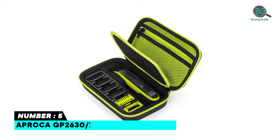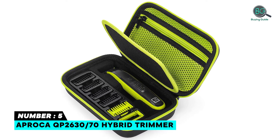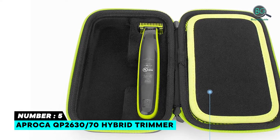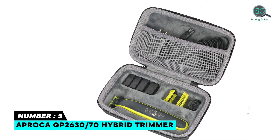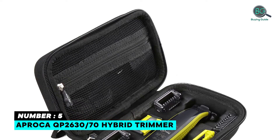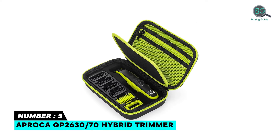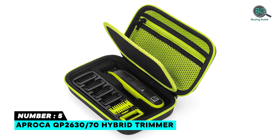Number five: Aproca QP2630/70 hybrid trimmer case. Made of high-density EVA and 1680D material, the premium hard exterior provides durability and long-lasting performance. Specially designed for the Philips Norelco One Blade Face Plus QP2630/70, QP2630/72 body hybrid electric trimmer and shaver. Features a comfortable hand grip for easy portability, a special mesh pocket for accessories, and smooth but strong double zippers for easy opening and closing.